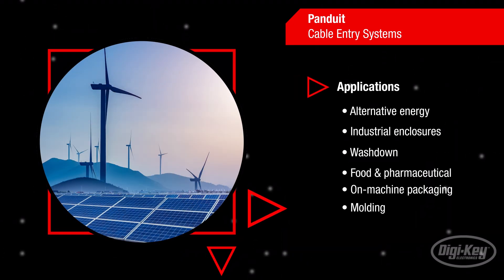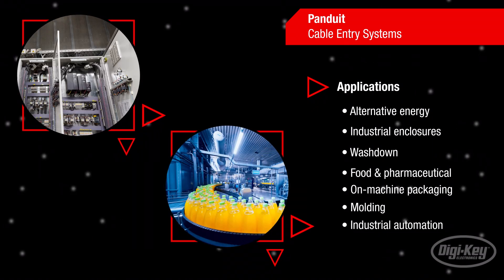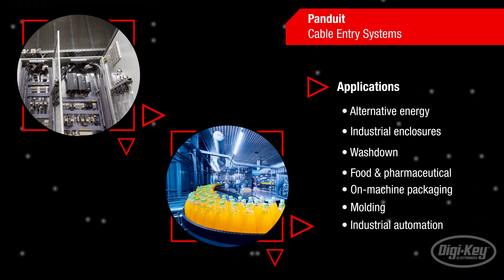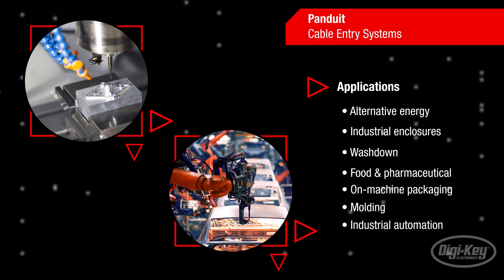Panduit cable entry systems are ideal for demanding applications such as alternative energy, industrial enclosures, wash-down, food and pharmaceutical, on-machine packaging, molding and industrial automation.